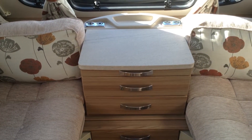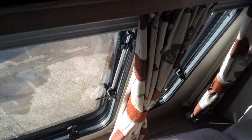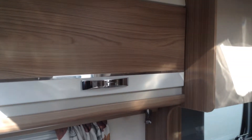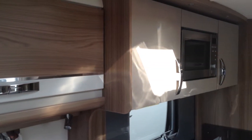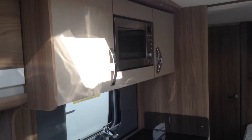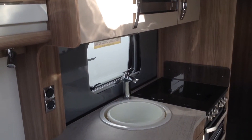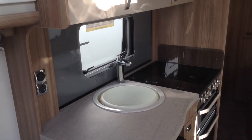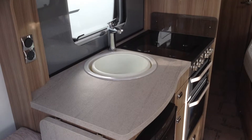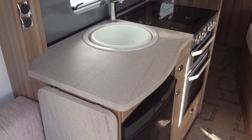Plenty of power points at the front there, aerial point, etc. Useful chest of drawers. The kitchen area — nice touch there with different coloured lockers. LED spotlights, look. Useful microwave. It's even got an illuminated splash back. Useful power point. Full cooker incorporating the electric hot plate, and it's got three gas burners.